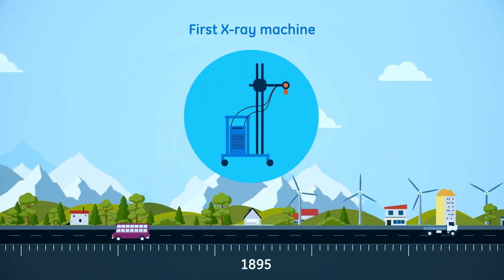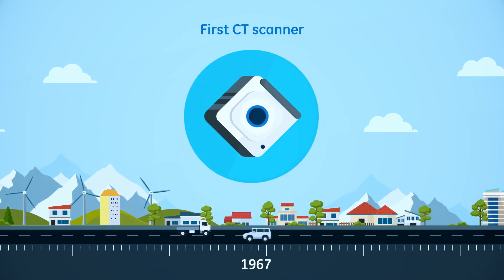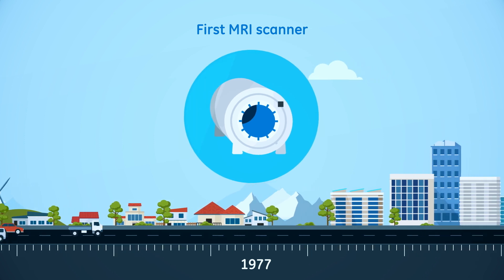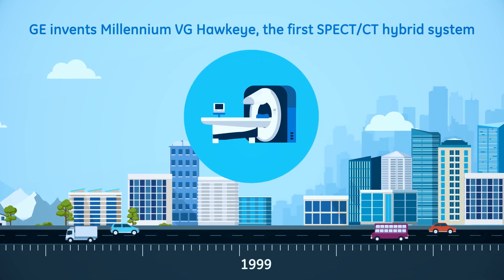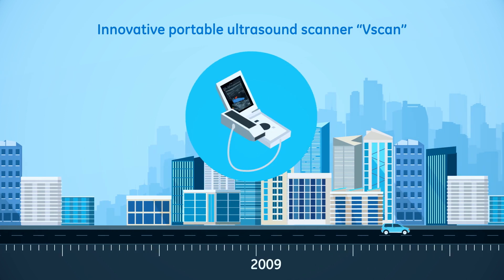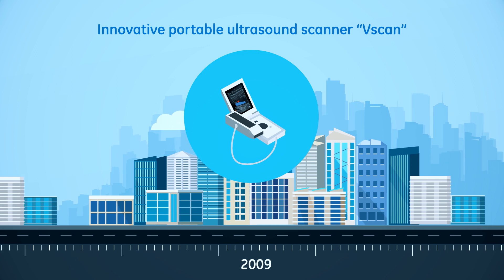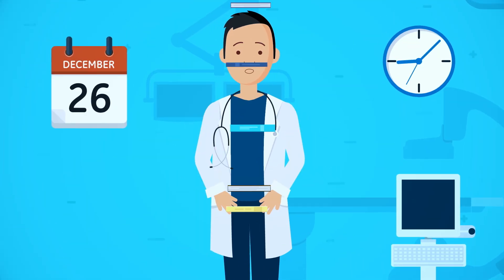The world never stops moving. As we evolve, so do the medical diagnostic imaging equipment we create. Several generations of systems were created over the last decades, and even the most experienced doctors needed time to become familiar with them.